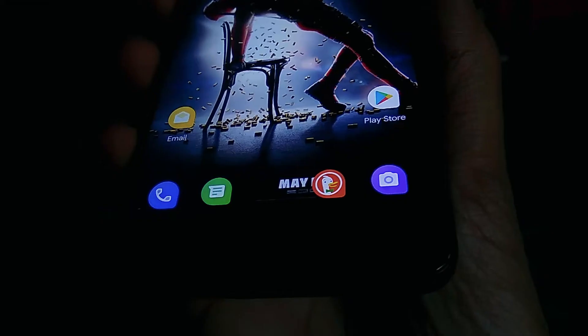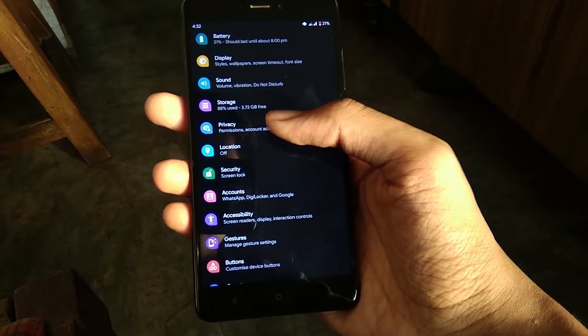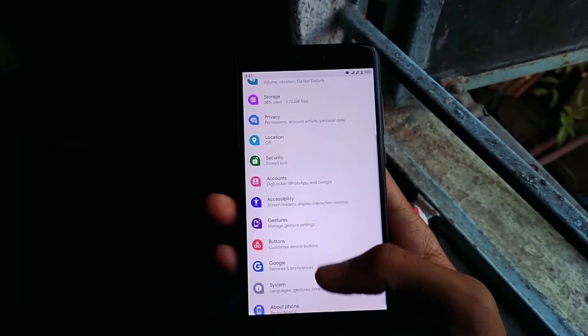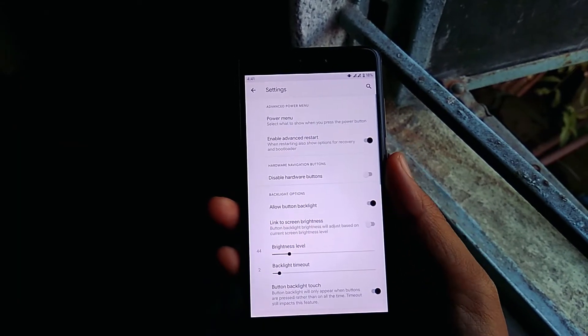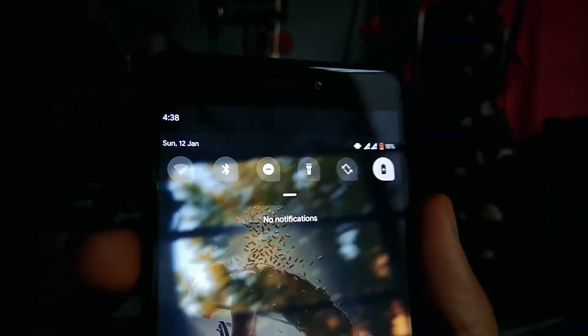Mi Sound Enhancer, the one we find in MIUI ROM, is also present here. In the privacy section, we can find all the permissions we provided to different apps. We can even customize the button single, double, and long press functions in the button section. Not only that, we can even adjust the button brightness and timing.